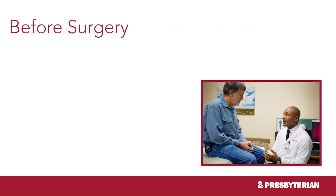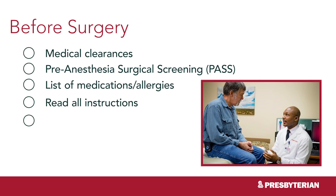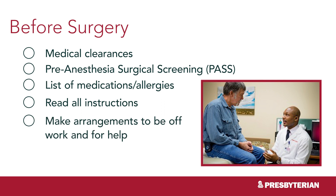Before your surgery, it's important to read all instructions and make sure that your medical clearances are scheduled on time. Make a list of your medications, allergies, and basic health history for your surgeon and the nurses at the Pre-Anesthesia Surgical Screening, or PASS. They will update your Presbyterian medical record with information you provide and will also tell you which medications to hold. You will need to take time off of work — most surgeons recommend 6 weeks — and most surgeons recommend that you do not drive for 4 to 6 weeks, so start planning your transportation assistance accordingly.